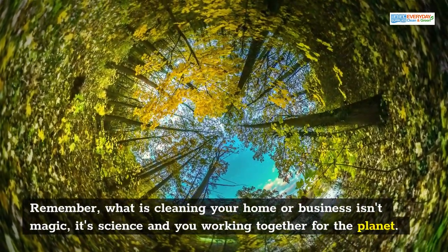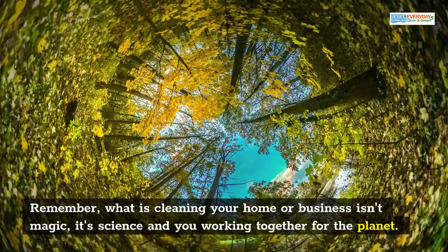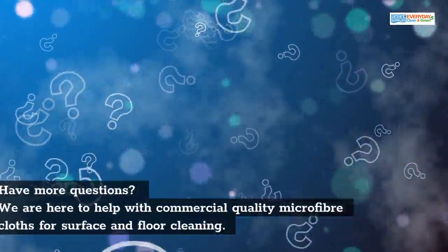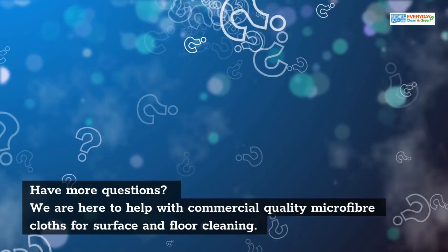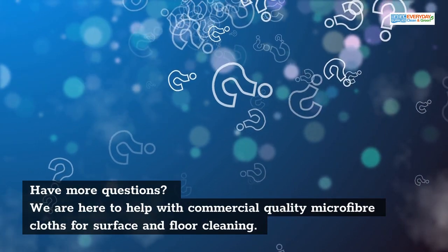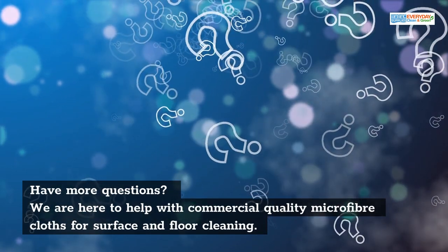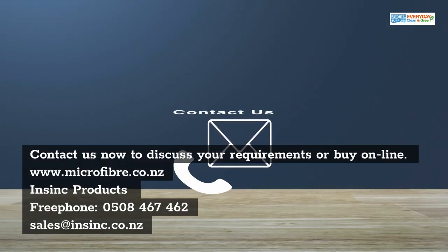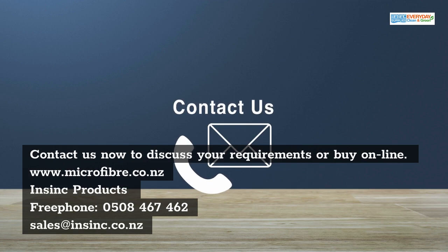Remember, what is cleaning your home or business isn't magic — it's science and you working together for the planet. Do you have more questions? We are here to help with commercial quality microfiber cloths for surface and floor cleaning. Contact us now to discuss your requirements or buy online today at microfiber.co.nz.